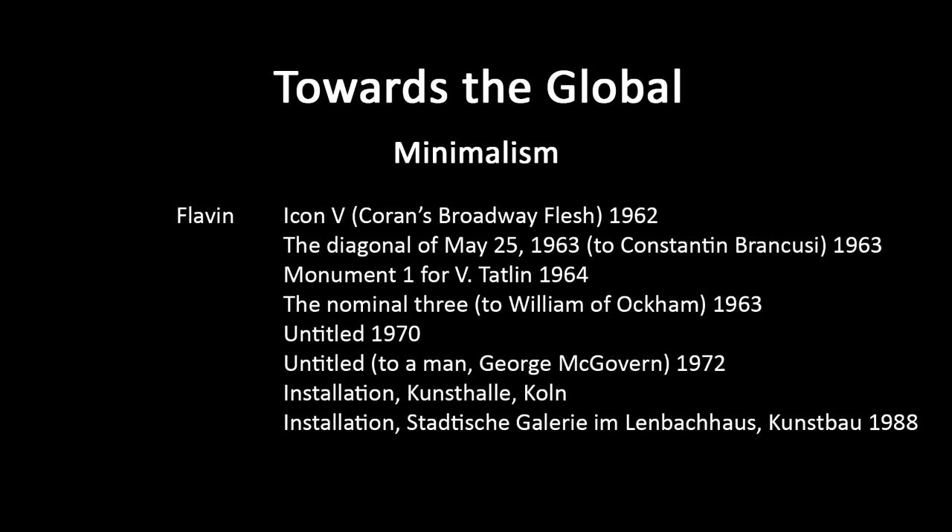Sometimes the fluorescent tubes face out at us, but not always — sometimes they face inward, so mostly it's reflected light we're seeing rather than direct light. He plays between those two things. Untitled, To a Man, George McGovern, 1972 — George McGovern was an American Democratic presidential candidate, an unsuccessful one. Here he's using circular forms. I happened to see in the IFC Mall in Central a simplified copy of this work used as decor for a clothing store — an appropriation for a commercial purpose by some designer who'd been to art school.